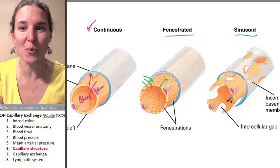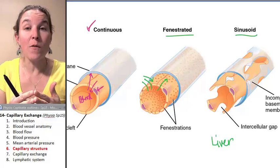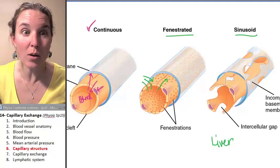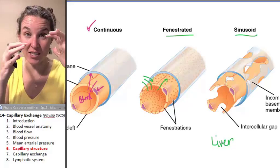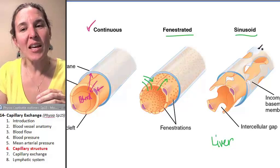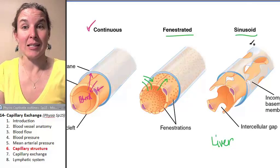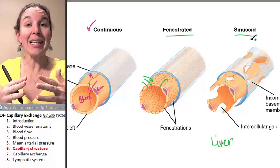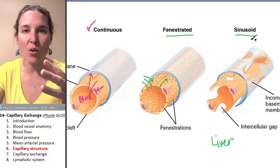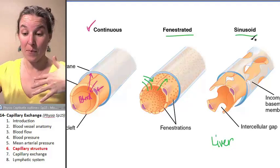Let me give you some examples of places where we're going to see sinusoidal capillaries. First, the liver. The liver filters all your blood, especially from the digestive system through the hepatic portal system. Your liver touches all the blood that comes from your digestive system before it goes to the rest of your body, and so it rolls through these super leaky sinusoidal capillaries that allow lots of stuff. We're just going to let lots of things go in and out of the liver so that we can just let stuff move.